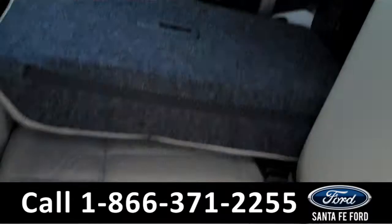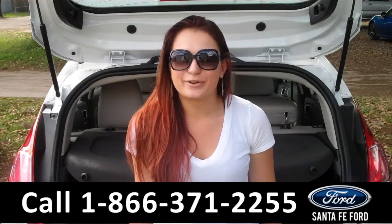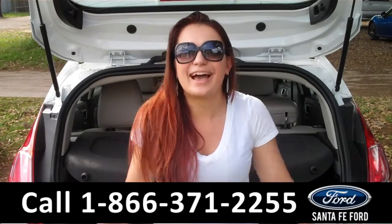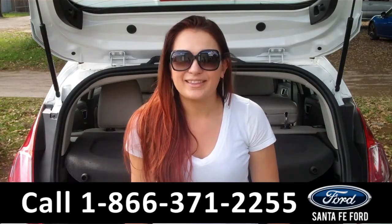Lastly, we'll take a quick look at the second row, which can be folded down for more storage. That's the 2014 Ford Fiesta Titanium. For more information you can give us a call at the number below, or check us out online 24/7 at SantaFeFord.com. I'm Carly, thanks for watching!